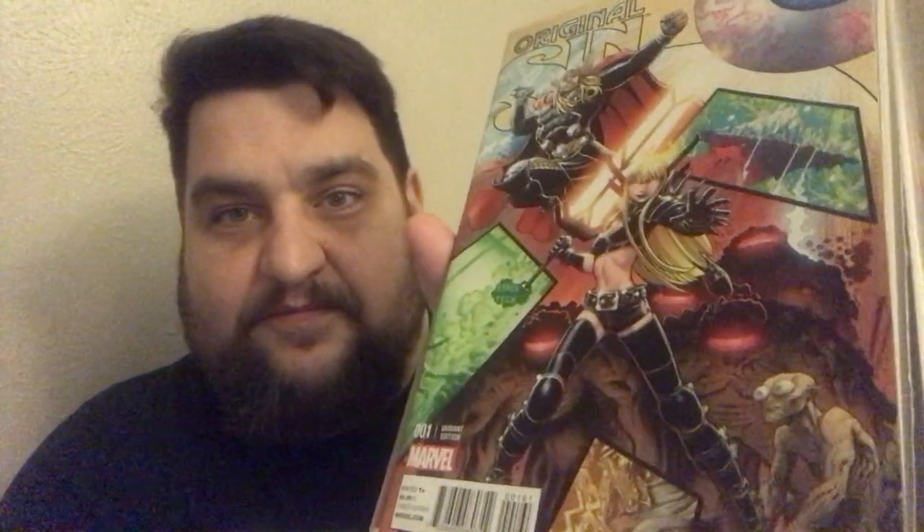Original Sin number 2 — Art Adams Connecting Variant. Original Sin number 7 — Art Adams Connecting Variant. Angela! Original Sin number 4 — Art Adams Connecting Variant. Anybody watch Who's the Boss? Original Sin number 1 variant — Art Adams Variant with Magic. Awesome variant. These are all Connecting Variants; I have a lot of those but I don't know if I have these because I know I'm missing a couple.